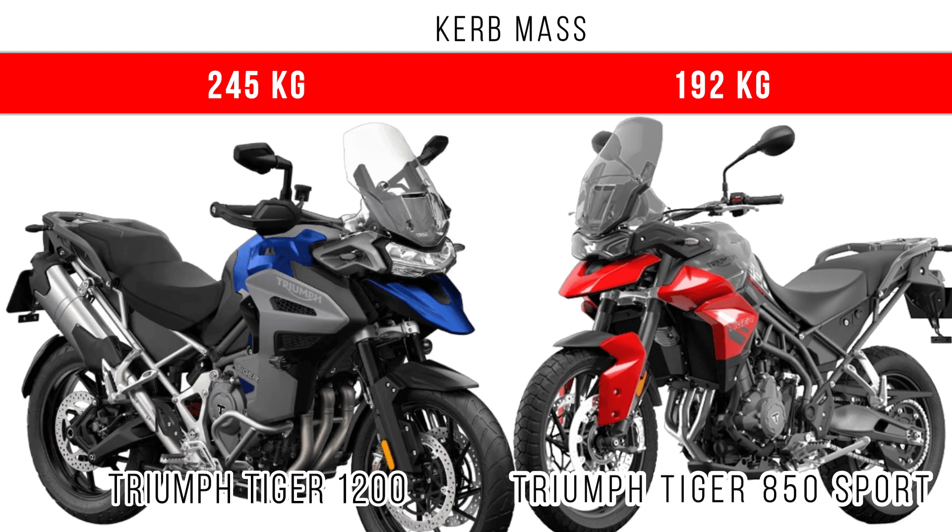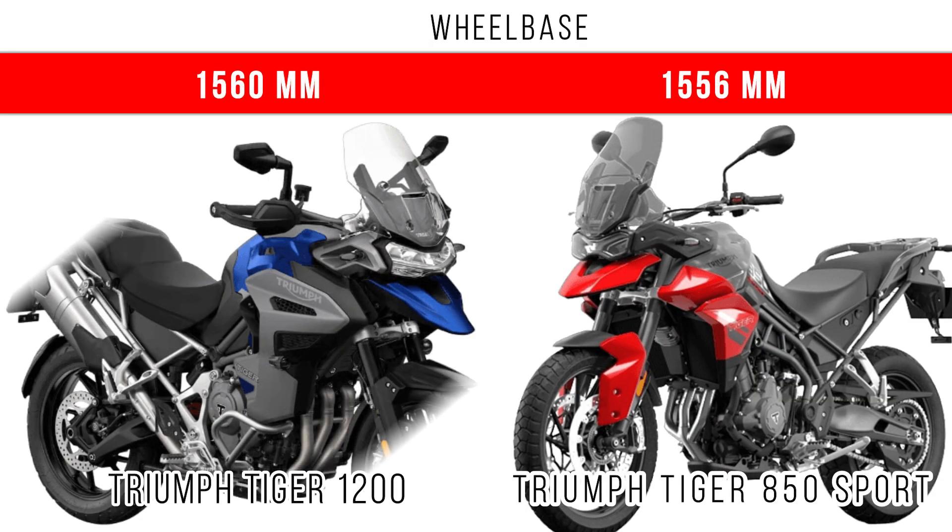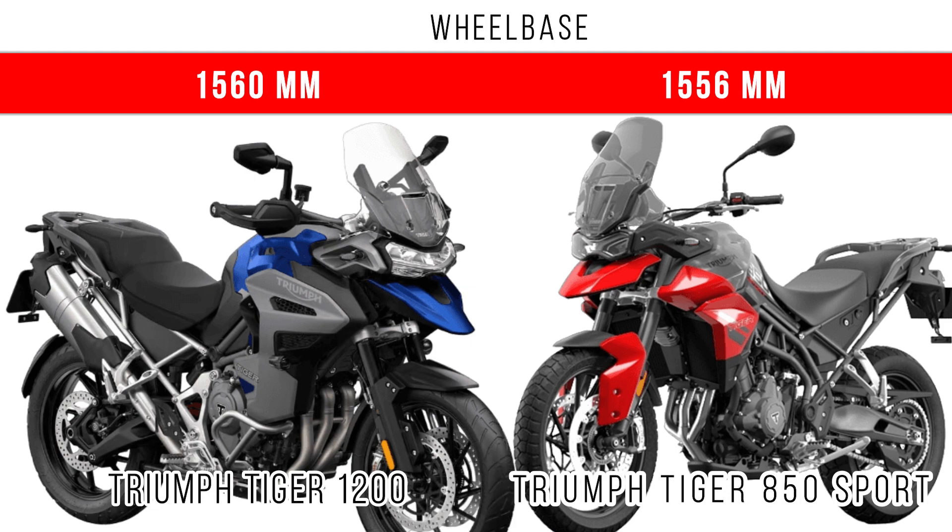Moving to dimensions, the Tiger 1200 has more curb weight at around 245 kg. Comparing seat height, the Tiger 1200 offers more adjustability, ranging from 850 to 877 millimeters. In terms of wheelbase, the Tiger 1200 also dominates, though only by a small margin.